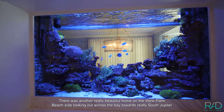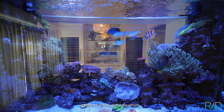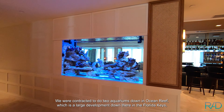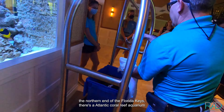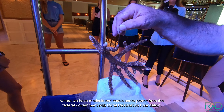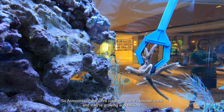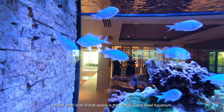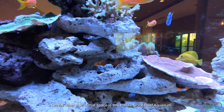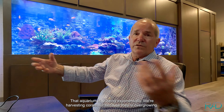There's another really beautiful home on the West Palm Beach side looking out across the bay toward South Jupiter — more of a Key West style, beautiful — delivered that aquarium on site and it's growing and thriving, more of a softy coral aquarium. We were also contracted to do two aquariums down in Ocean Reef, at the northern end of the Florida Keys. There's an Atlantic coral reef aquarium where we have mariculture corals under permit from the federal government with the Coral Restoration Foundation — Acroporids, fire coral, and boulder coral growing and thriving, plus ricordeas, gorgonians and other coral morphs for color. On the other side of that space is the Pacific coral reef aquarium, all aquaculture corals received from A&M Aquatics down in the Keys.